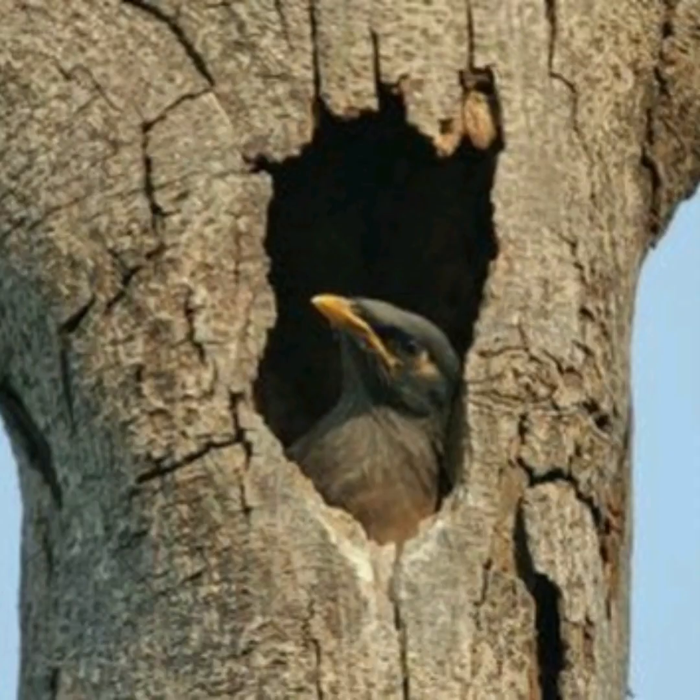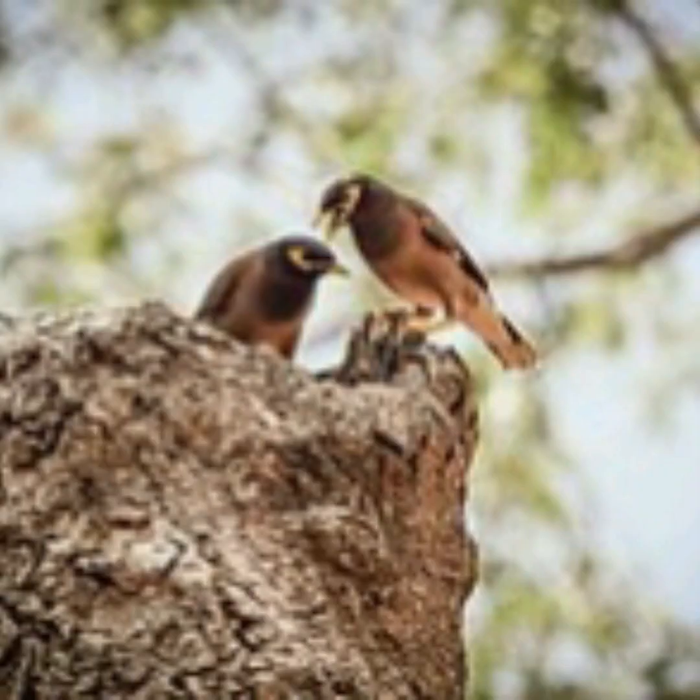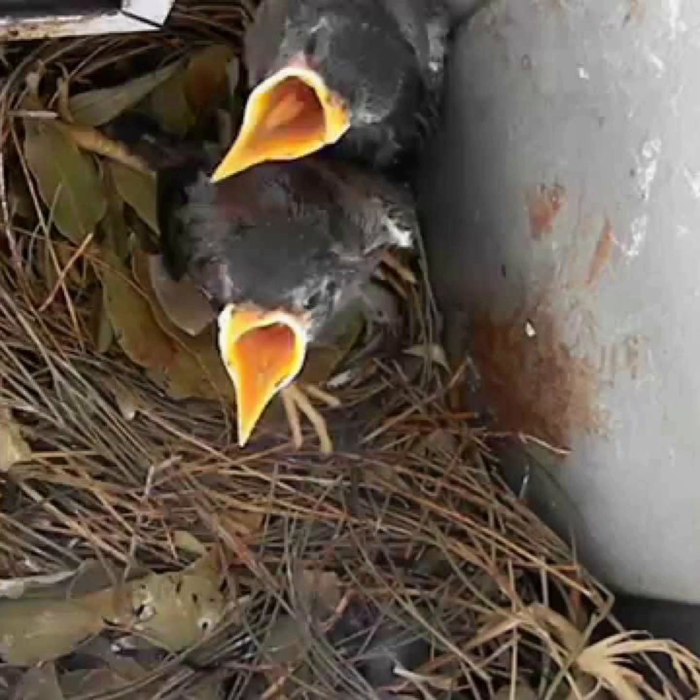Here you can see the Myna inside its nest. So these Common Myna cute babies you can see here.